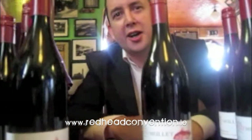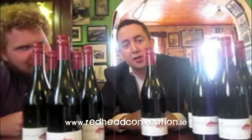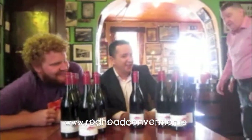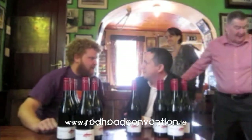Hi, I'm Conor from jnwine.com and this year at the Redhead Convention we're running a really exciting competition. Do you have a red mullet? Maybe you want to show us what a red mullet looks like, Dennis. We can demonstrate what a red mullet is.